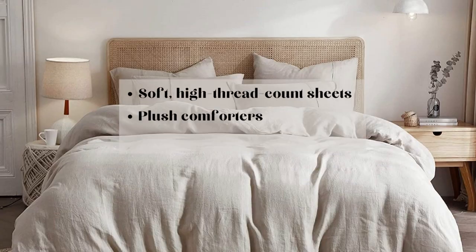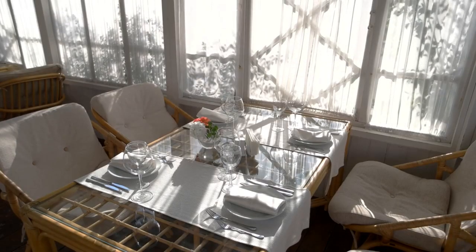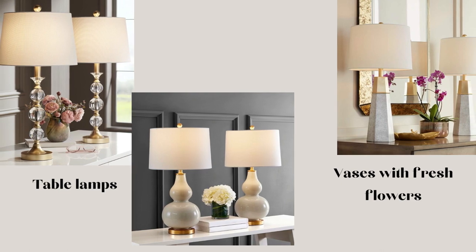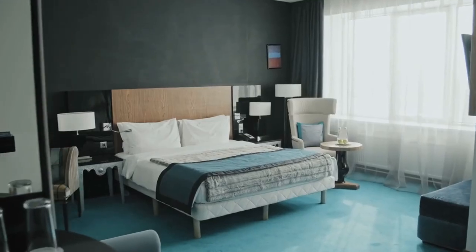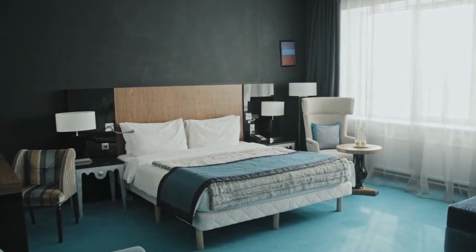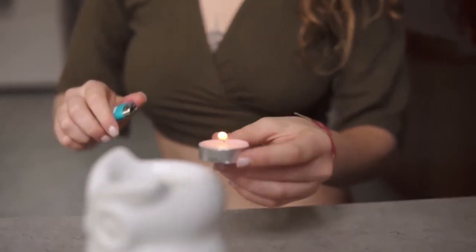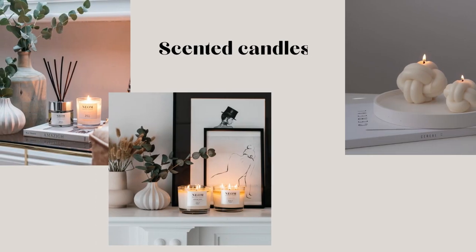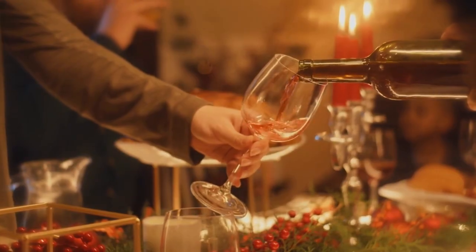One of the easiest ways to transform your bedroom is with premium bedding. Soft, high thread count sheets, plush comforters, and fluffy pillows can make a world of difference. Be sure to accessorize your night's den with elegant table lamps and a small vase of fresh flowers. These little details can make your bedroom feel like a five-star hotel suite. Another luxurious and inexpensive addition is scented candles. They not only add a warm, inviting glow, but also infuse the room with a delightful fragrance.